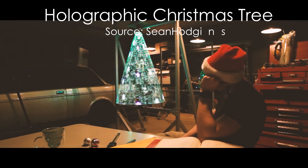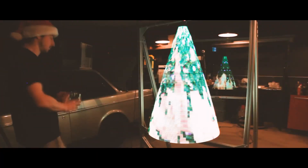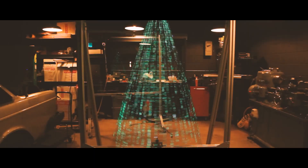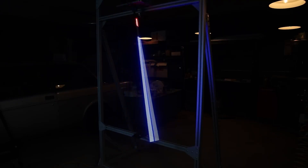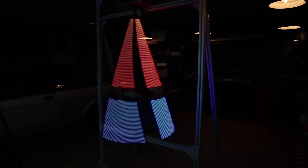It's the season of sparkle. And what better way to spread holiday cheer than with a Christmas tree that combines engineering brilliance and festive magic? Sean turned a simple strip of LEDs into a mesmerizing rotating tree display that feels straight out of a winter wonderland. The concept is straightforward: a single strand of LEDs spins at high speed, creating a stunning 3D light show.